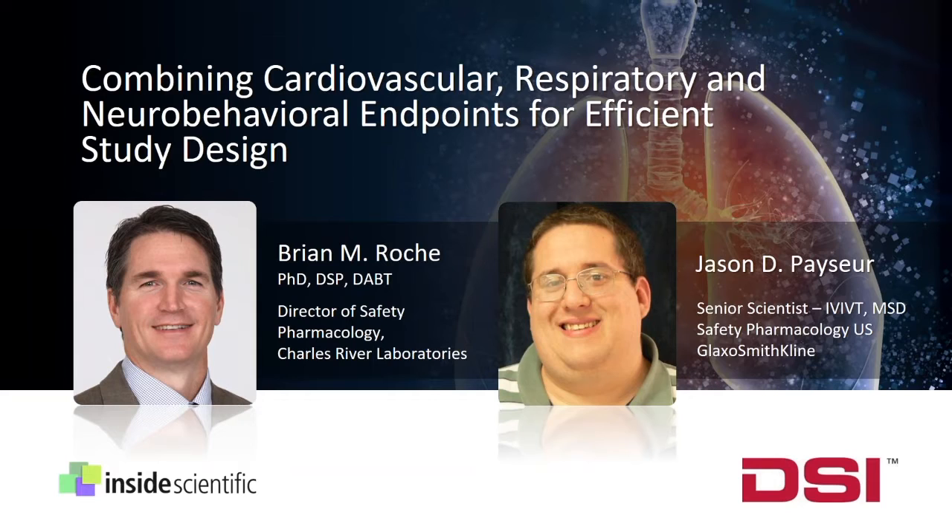First, we will be joined by Dr. Brian Roche, Director of Safety Pharmacology at Charles River Laboratories in Ashland, Ohio. Dr. Roche completed his PhD in Cardiovascular Physiology at The Ohio State University and following held positions at QTest Labs and Battelle, where he began to focus on safety pharmacology and toxicology studies. Today, Dr. Roche will present an evaluation of the LA restraint technology utilized in DSI respiratory solutions versus other commonly used methods. Complemented with implantable telemetry, Dr. Roche will show how he has examined the effects of each method on various cardiopulmonary parameters and discuss the benefits and challenges associated with the use of the LA restraint.